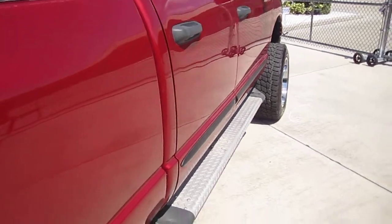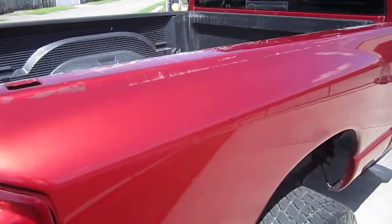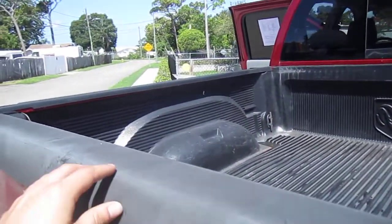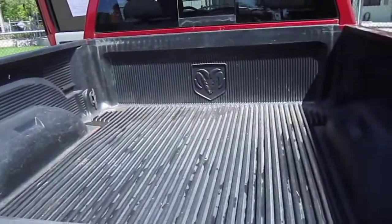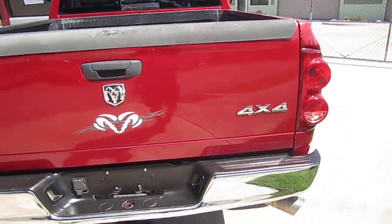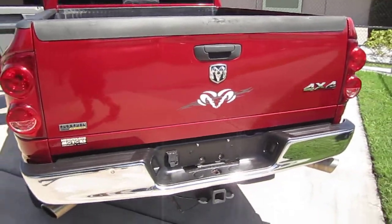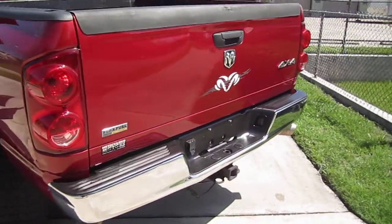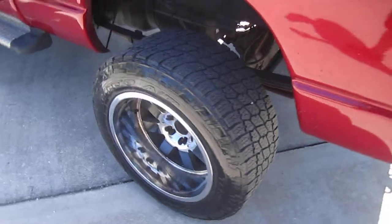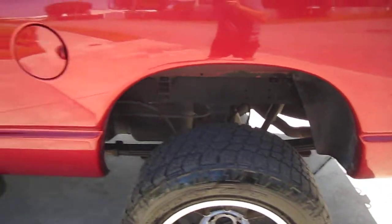Paint looks good down this side. Just some minor scratching at the top of the bed, probably due to a plastic piece being missing. Comes with a Dodge Ram bedliner, towing package, dual exit aftermarket exhaust with a nice rumble to it, flex fuel E85 capable, and four-wheel disc brakes. No rust on this one — very clean.